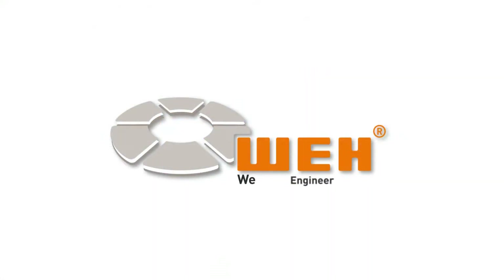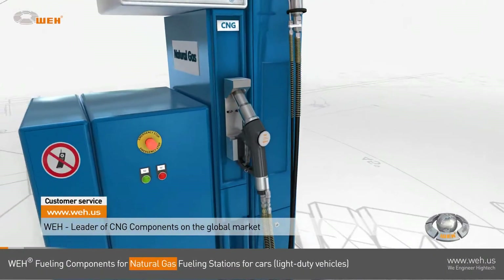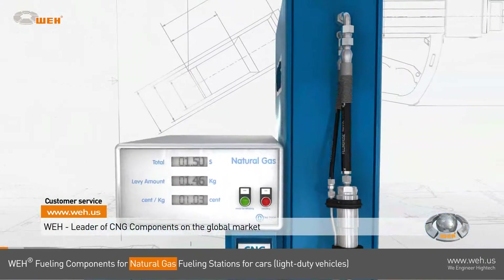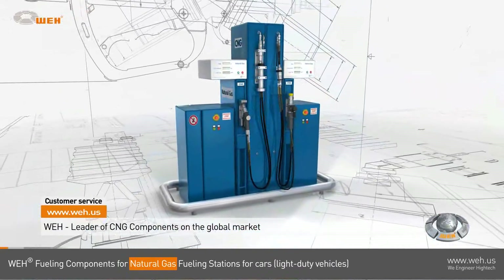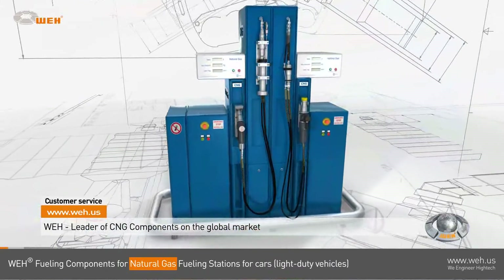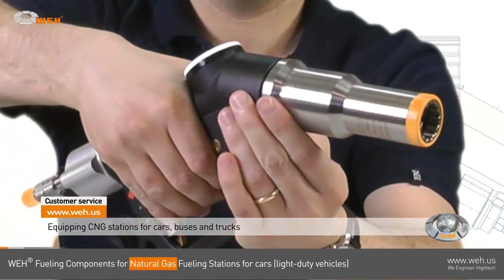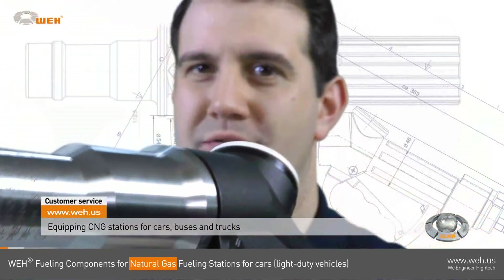Welcome to this detailed video on WAY CNG components for natural gas fueling stations for cars. WAY has the leading position in alternative fuel technology and is committed to high quality and safety in all its products, being the CNG pioneer since 1986. WAY is equipping natural gas fuel stations for cars, buses, and trucks all over the globe.